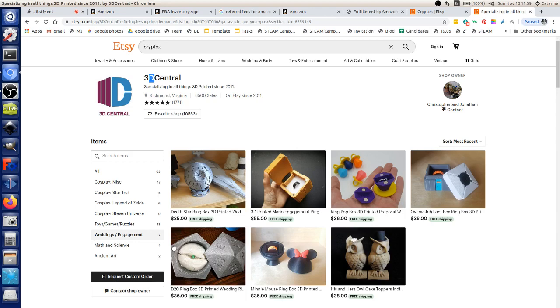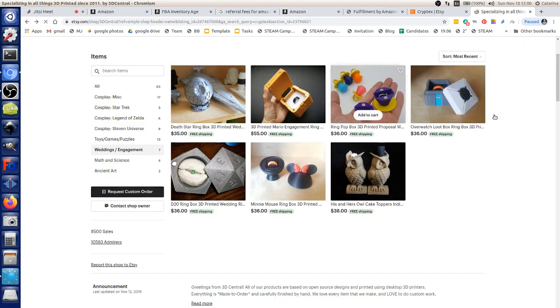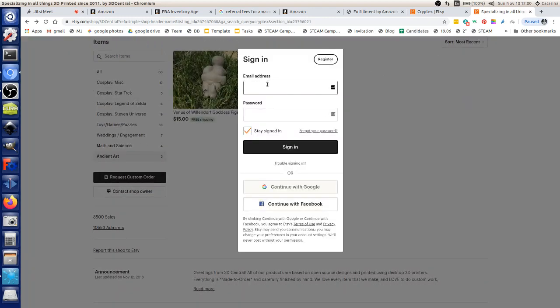When there's an issue — a delay, postal problem, or damage — Etsy customers are much more understanding, saying 'let's fix this.' Amazon customers have very different expectations, much more like department store consumers. You can see this in the reviews: very different expectations between the two platforms. Amazon is a little more brutal.